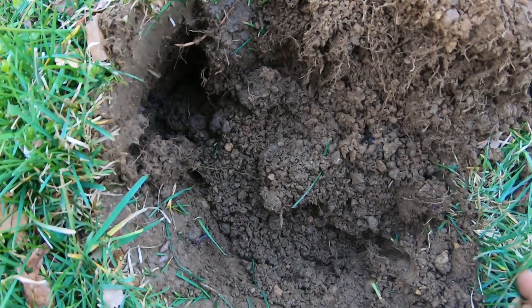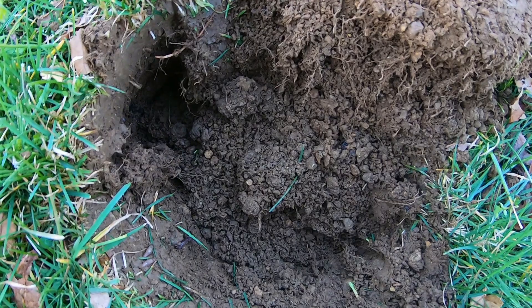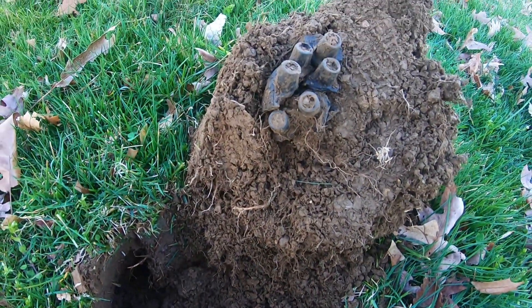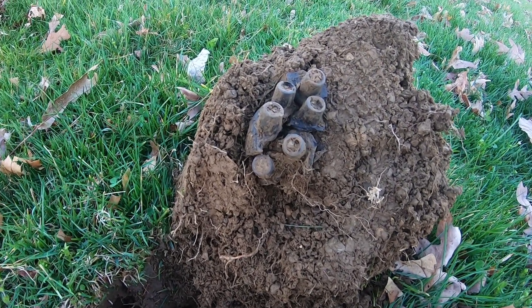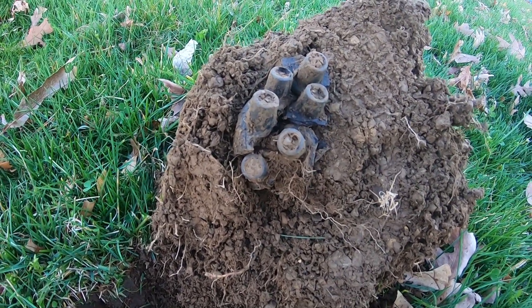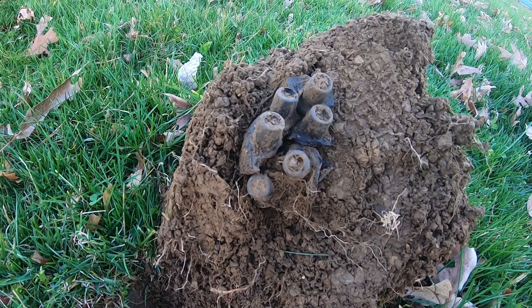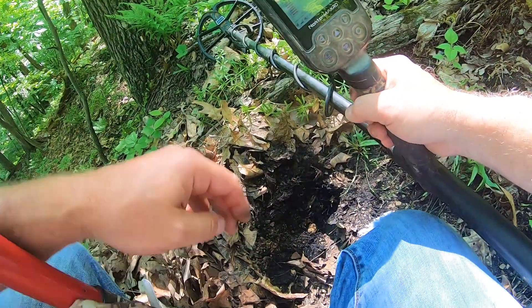I'm actually really disappointed. I had a screaming hit on the Equinox that was really getting my hopes up, thinking it was going to be something great — I was literally planning on retiring after this find. But what comes out of the ground looks like some kind of... I don't even know what they are. I was trying to make up something, like military artillery shell, but honestly I think it's just some sort of nipple. It's stupid.